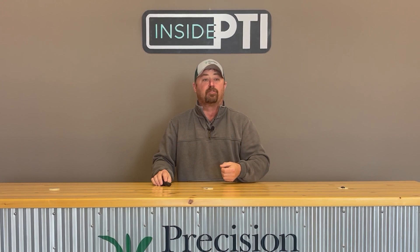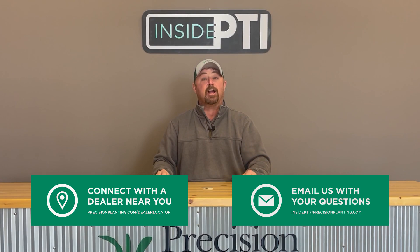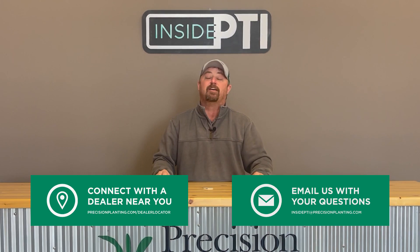If you're interested in getting a set of Keaton seed firmers on your planter, reach out to your local Precision Planning Premier dealer and they can definitely help you out with that. If you have any questions about what we talked about today, send us an email at InsidePTI@PrecisionPlanning.com. That's all the time we have for today — thanks for joining us. We will see you on the next episode of Inside PTI. Thanks for watching.